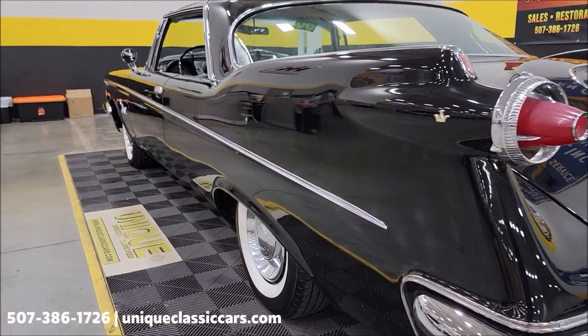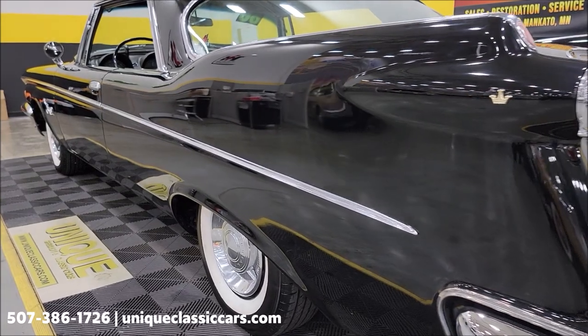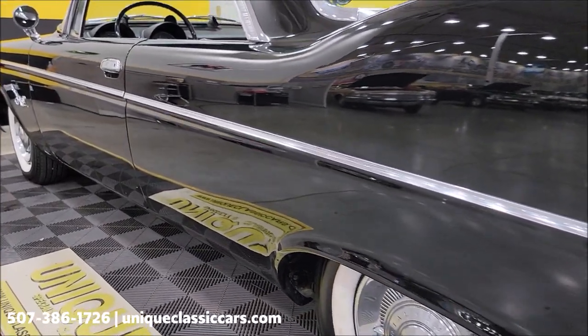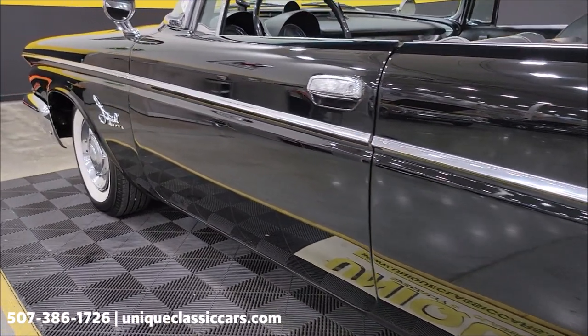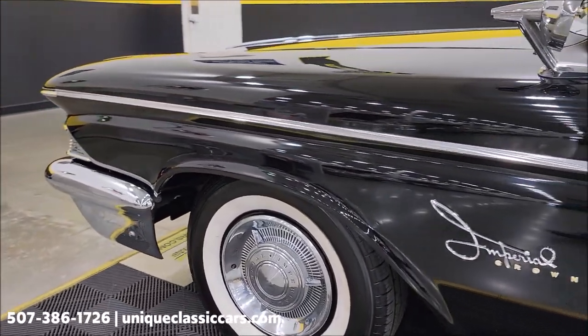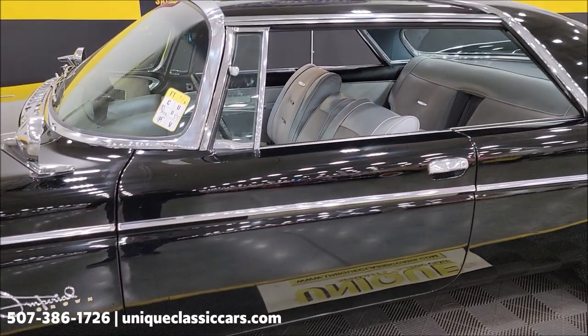Let's take a look from the rear to the front on this driver's side. Again, look at the finish on the black paint, and how long those panels are, how nice and straight they are, and then look at how that brightwork lines up, matches up — just chrome and brightwork everywhere.